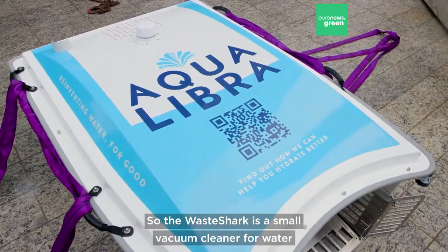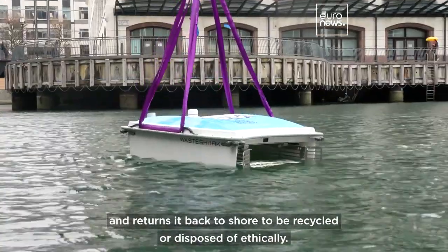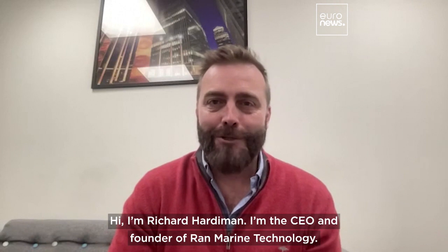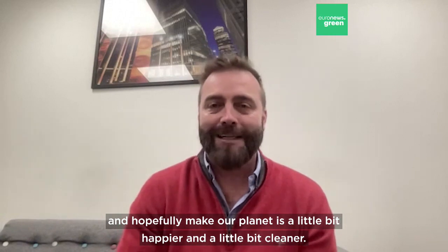The Wayshark is a small vacuum cleaner for water that cleans the surface of our waters and returns it back to shore to be recycled or disposed of ethically. I'm Richard Hardiman, CEO and founder of Grand Marine Technology. We build robots to go in water and clean out the pollution and hopefully make our planet a little bit happier and a little bit cleaner.